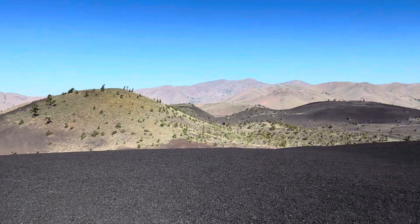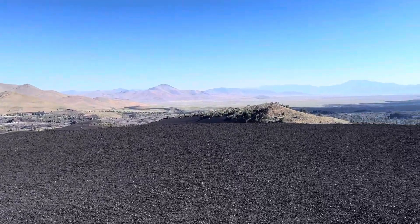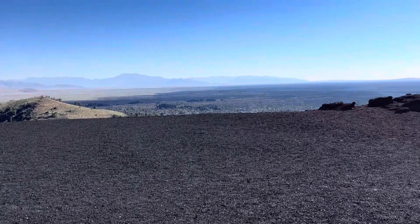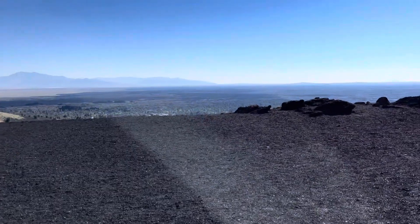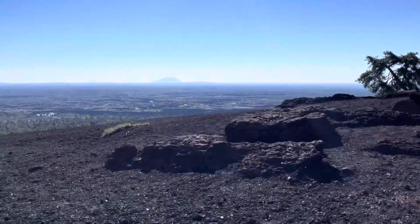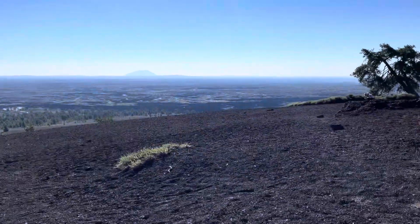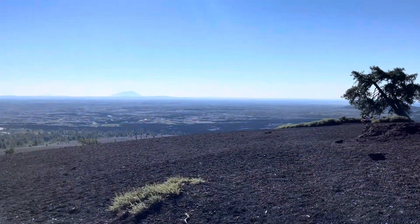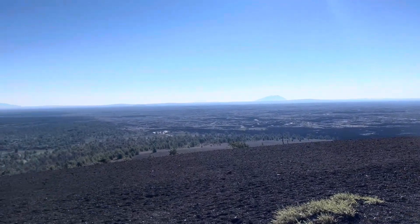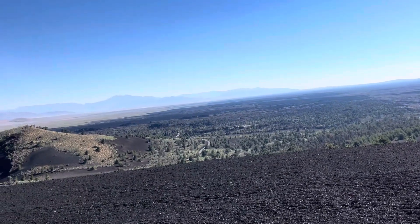Here we are taking in the views from the top and you can see all the destruction that volcano caused so many millions of years ago — it's really quite interesting. Walking over towards the edge, what we're going to see is the massive lava flow, and it really just kind of takes on the appearance of a river.